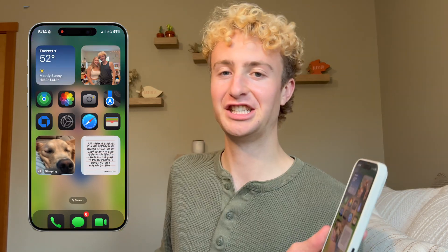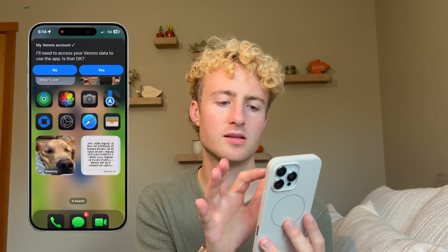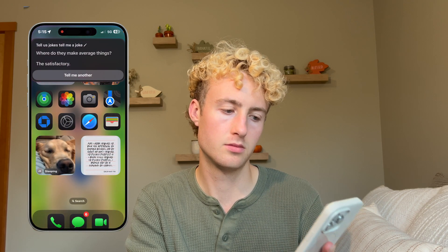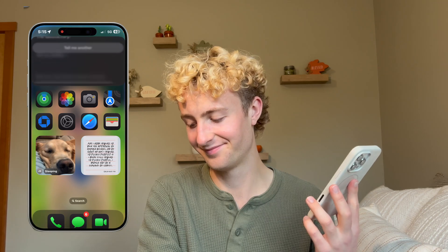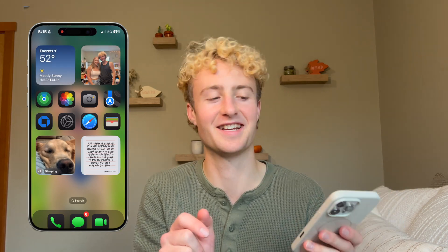She's funny. I asked Siri 'How much money is in my bank account, my Venmo account?' She said she needed to access my Venmo data, and after I agreed she said my Venmo balance is zero dollars. Besides Siri being iconic, I asked her to tell me some jokes: 'Where do they make average things?' — 'The satisfactory.' 'Why do cows have hooves instead of feet?' — 'Because they lactose.' That one's actually funny!